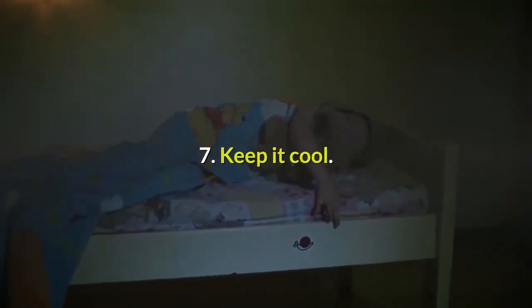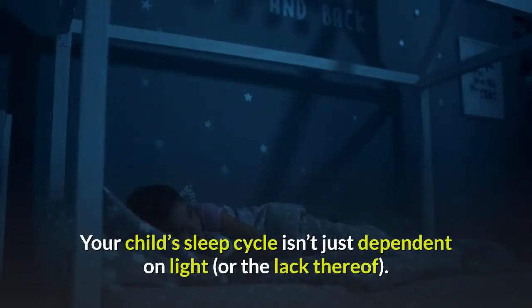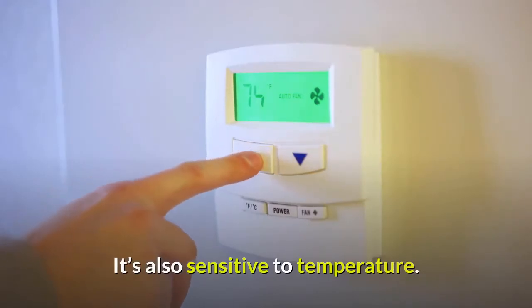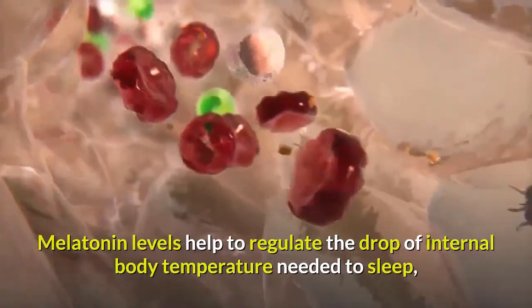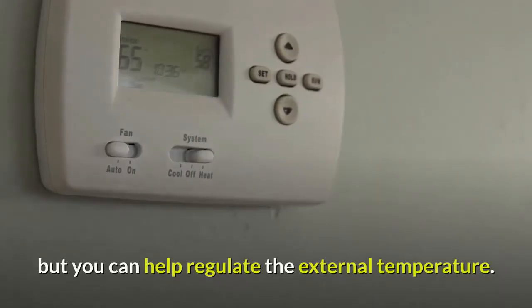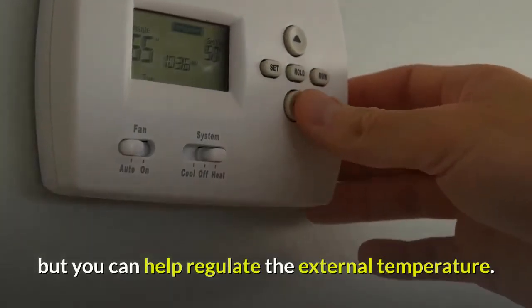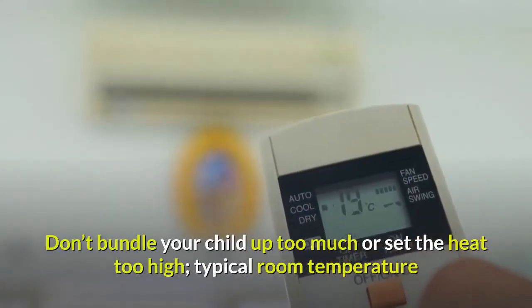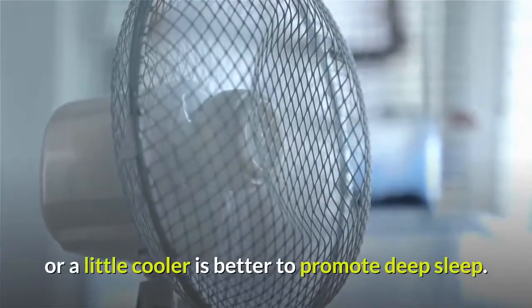Tip 7: Keep it cool. Your child's sleep cycle isn't just dependent on light or the lack thereof — it's also sensitive to temperature. Melatonin levels help to regulate the drop of internal body temperature needed to sleep, but you can also help regulate the external temperature. Don't bundle your child up too much or set the heat too high; typical room temperature or a little cooler is better to promote deep sleep.